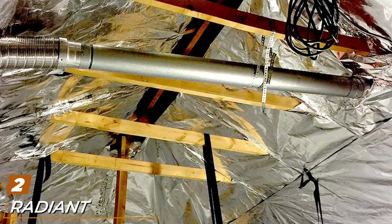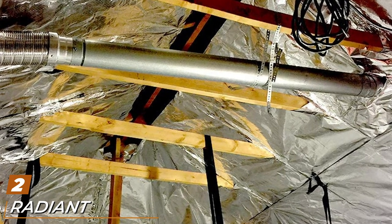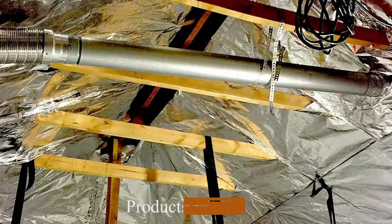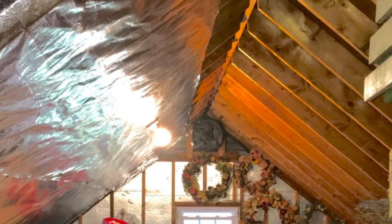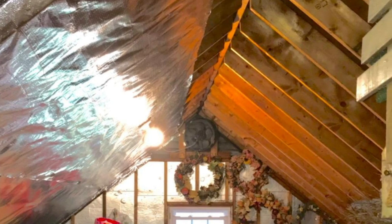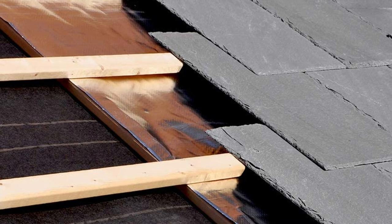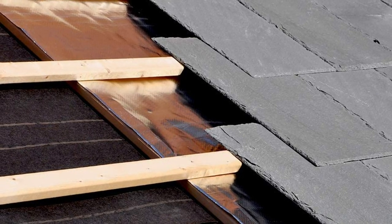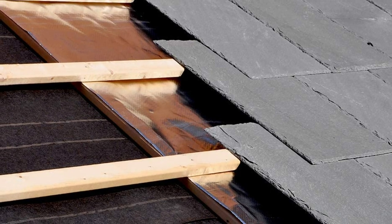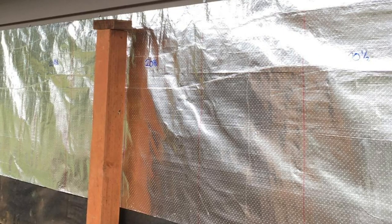Moving on to number two: the RadiantGUARD Ultima Foil Heavy Grade 1000 sq ft roll. When buying this product you can choose either the 500 or the 1000 square foot option, both with a width of about 48 inches. Aluminum is a significant component material and both sides of the insulation are reflective, meaning heat from the sun will be reflected, and heat rising from your home won't be allowed to escape. You can also choose the breathable option which includes tiny holes on the surface.